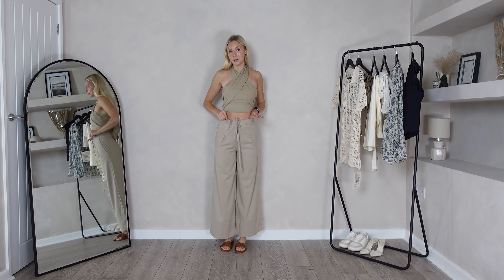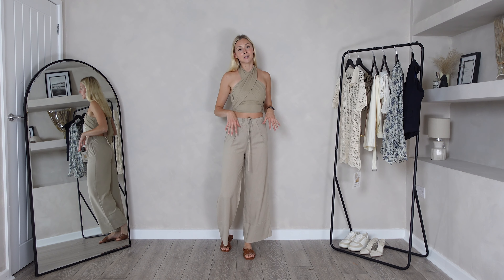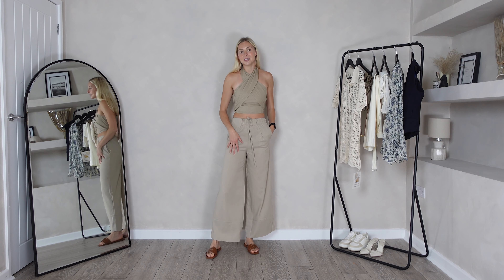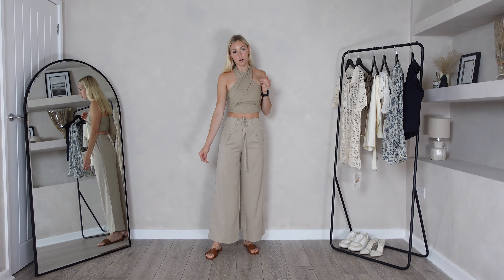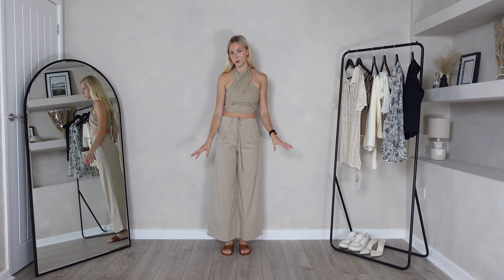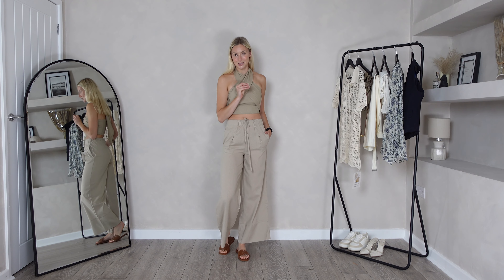For the trousers I also sized down, but I wish I'd gone with my normal size because I think personally it would have fit a little bit better. I really like them very oversized — that way it would have created the leg length to come a little bit longer on my leg as well. These ones are touching my ankle. I'm five foot seven for reference, and you can see my whole shoe in these, but I do really like the trousers and they have the pocket detail which I'm obsessed with.